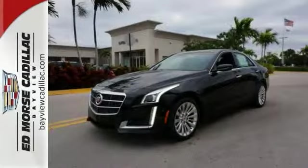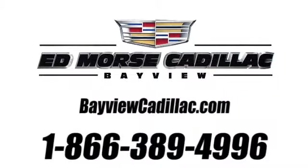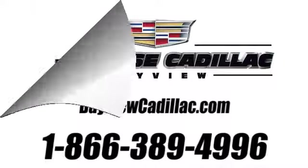Get behind the wheel of brilliance today. Call us today at 1-866-389-4996. For value and for service, it's Edmars.